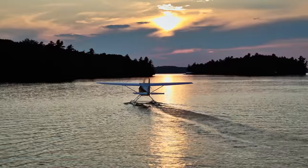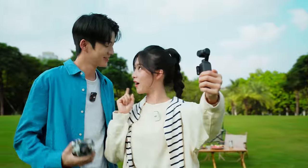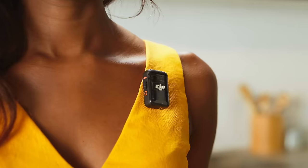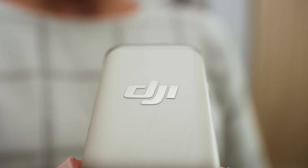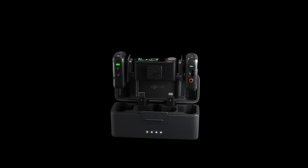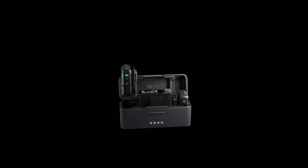So whether it's capturing incredible moments on the go, or creating magic music right here, make sure you're always ready with DJI Mic 2, your pocket-sized, pro-level audio recording companion.